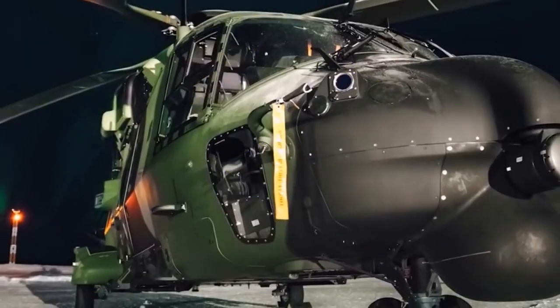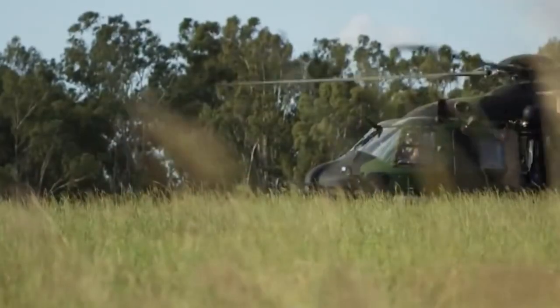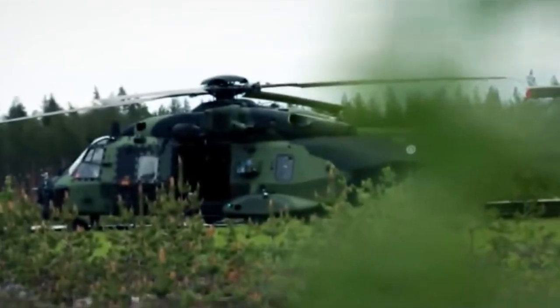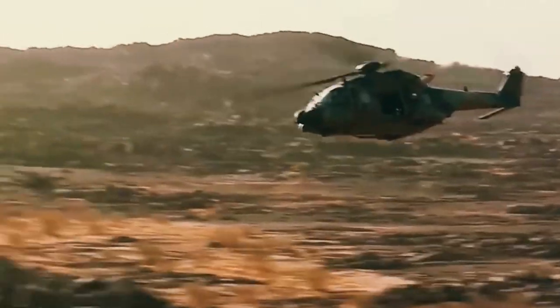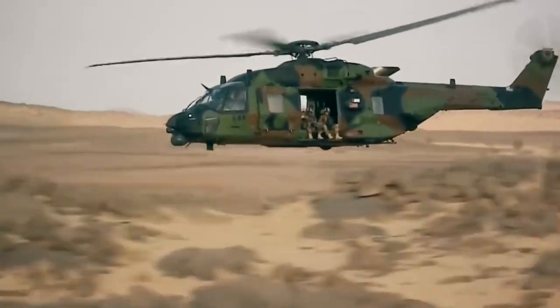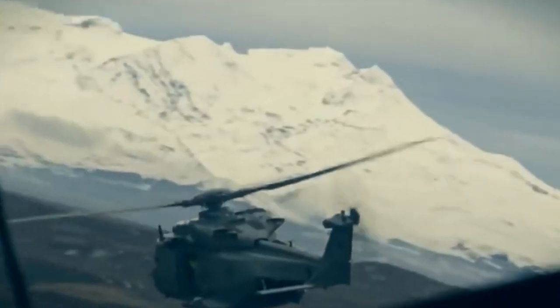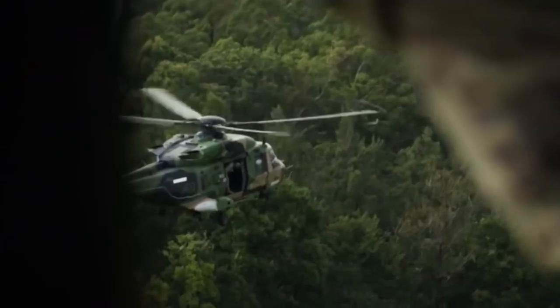Number 4: the NH-90, maximum speed 324 kilometers per hour. A multi-purpose helicopter developed by the Franco-German consortium Eurocopter. The vehicle comes in two modifications: the TTH tactical transport helicopter for transporting tactical troops, and the NFH ship-borne NATO frigate helicopter. It made its first flight in 1995. The NH-90 operates in the harshest conditions, day and night, over land and over water, and has proven itself in naval operations. The crew is one or two pilots, with a passenger capacity of up to 20 military.